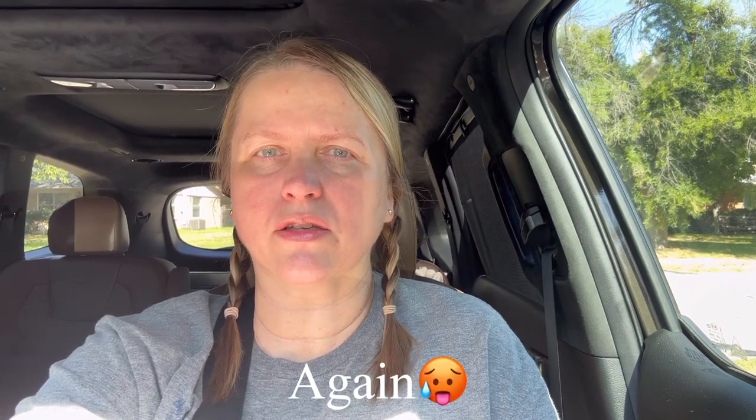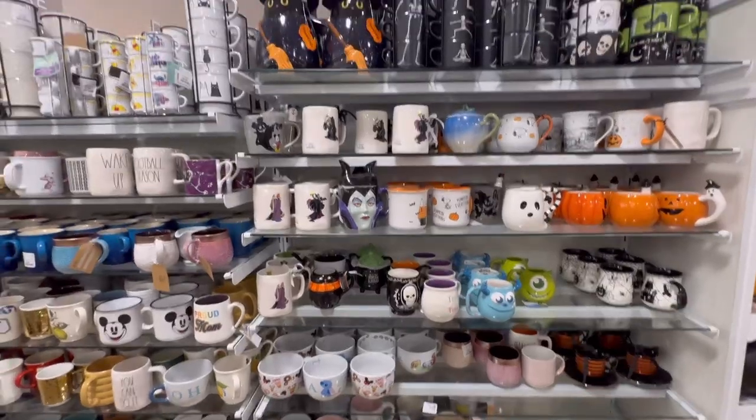Hi everyone, welcome back. For those of you who are new here, my name is Melody, and in today's video we're just going to be shopping around. I have multiple stores to go to, so I thought I'd hop on, say hi, and let's get going. It's going to be a scorcher today - it's 91 degrees right now and it's actually 10:56. They seem to think we're going to hit record-breaking highs today.